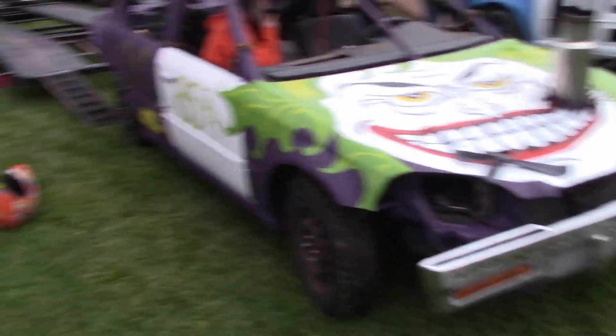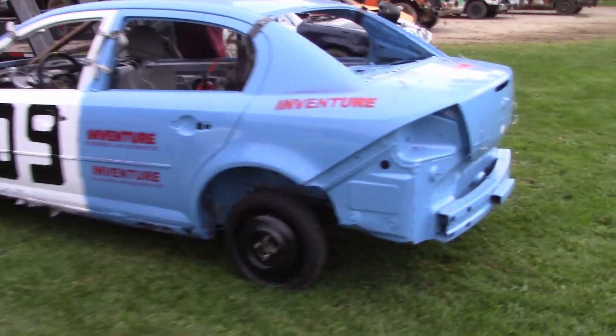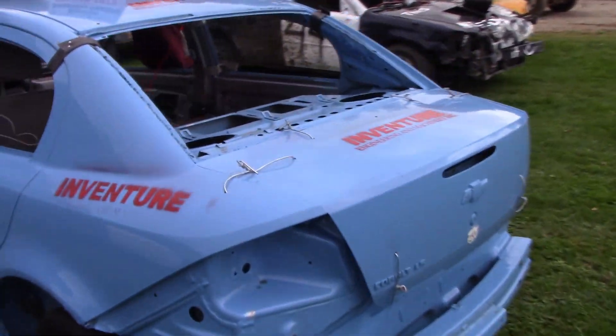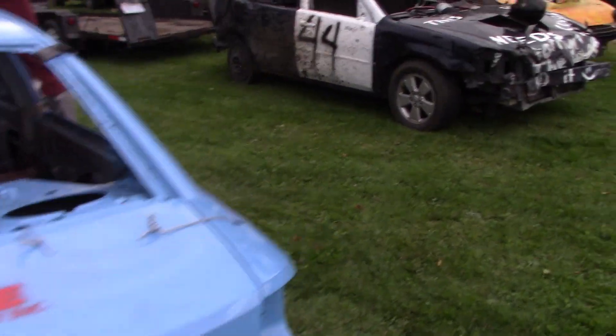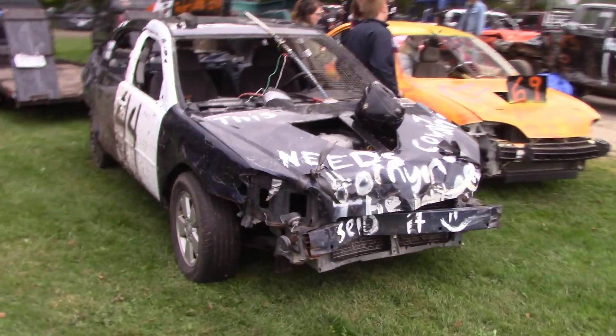Got a pair of Honda Civics. There's a Cobalt. I don't think they have figure-eight racing here today — I think they're running mini smash, full-size cars, pro stock trucks, and minivans.